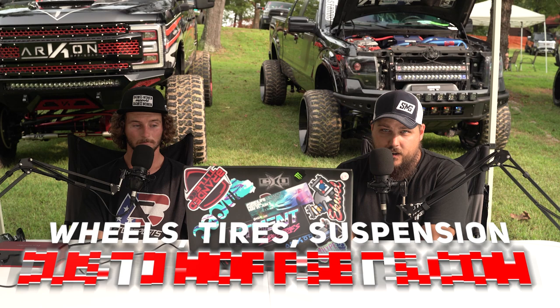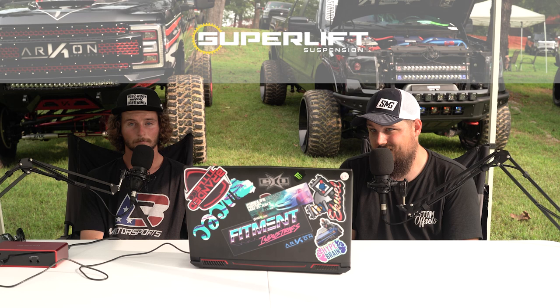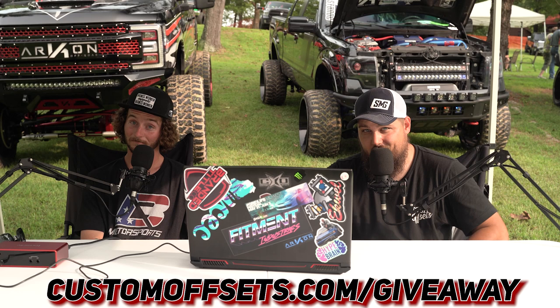We're back with another episode of From the Gallery — it's where we take your gallery adds and rate them on a scale of one to ten, one being not so great, ten being pretty much freaking awesome. Remember, wheels, tires, or suspension — CustomOffsets.com is where you can get those. We're also doing a full build giveaway: Archon wheels, Mickey Thompson tires, and a Superlift suspension system shipped right to the winner's door.